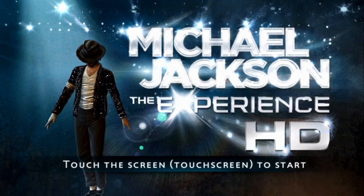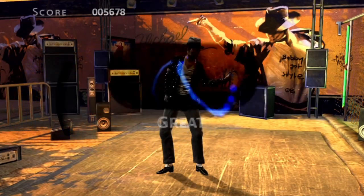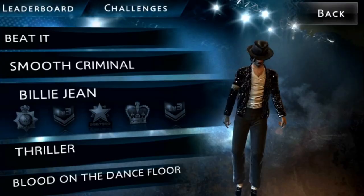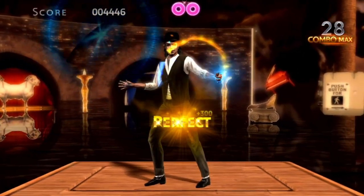Michael Jackson: The Experience HD on the Vita looks average, and in terms of features is kind of average. But even if on paper the game sounds average, Michael Jackson's music along some spot-on button controls on the screen make the game an awesome experience.